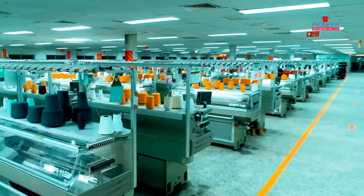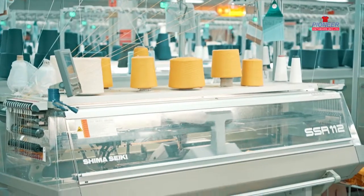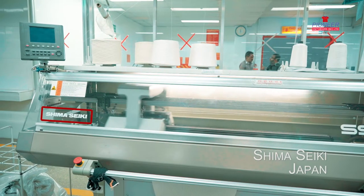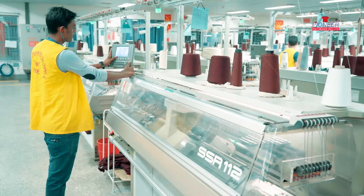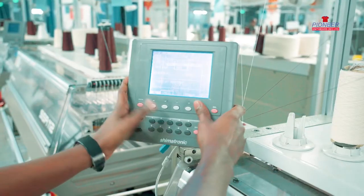In the knitting section, all of our knitting machines are Jacquard and from Shimaseki, Japan, where we make sweater parts with jersey stitch, cable stitch, cardigan stitch, and all kinds of Jacquard stitches.